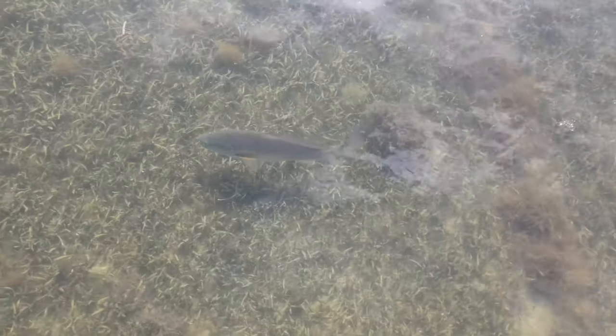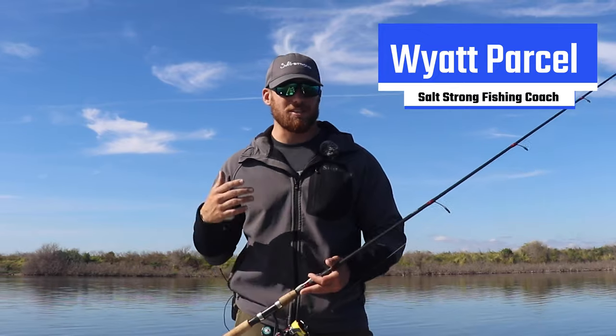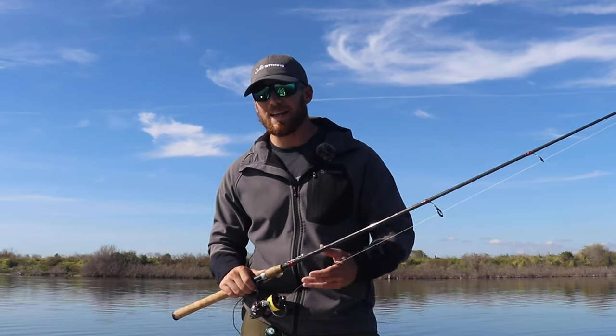What's going on Salt Strong Nation? We're out here on a great fall day. We've got some redfish and some trout on this flat right here and I wanted to share a quick tip with you guys that's going to help you get onto more fish. I'm really going to be talking about the number one spot for you guys to go and catch a lot of redfish and trout in the fall.